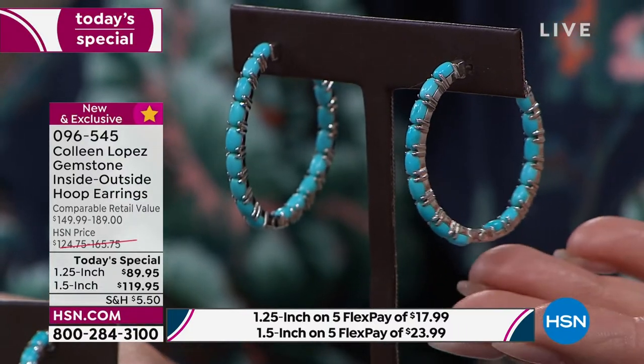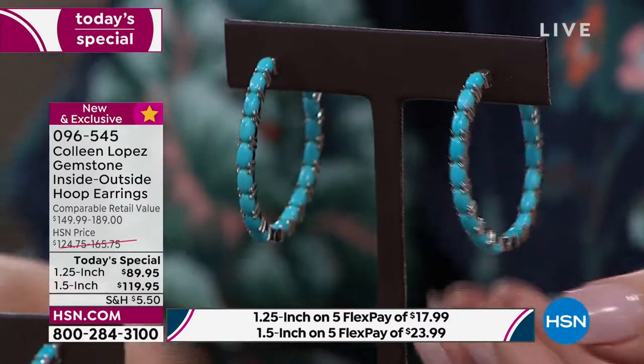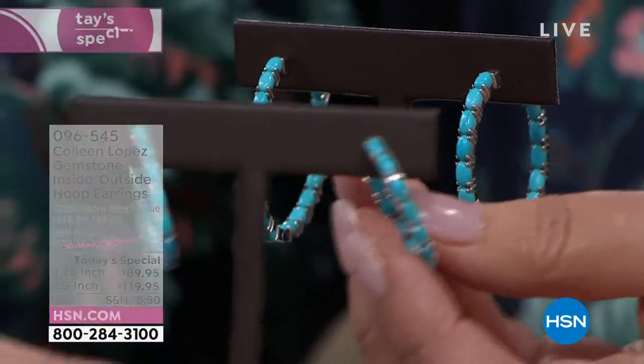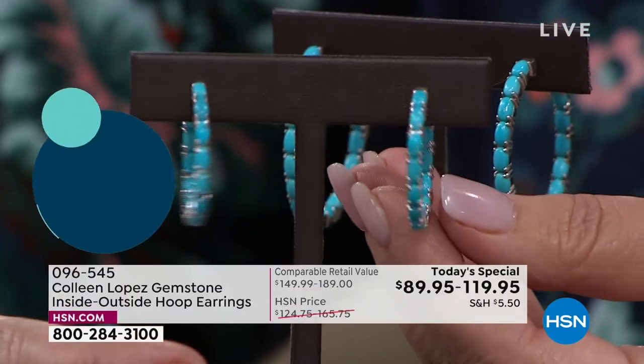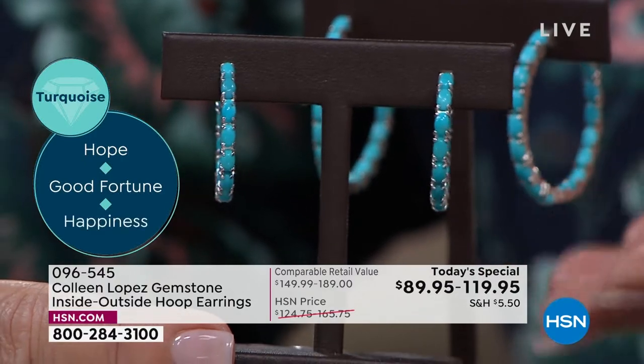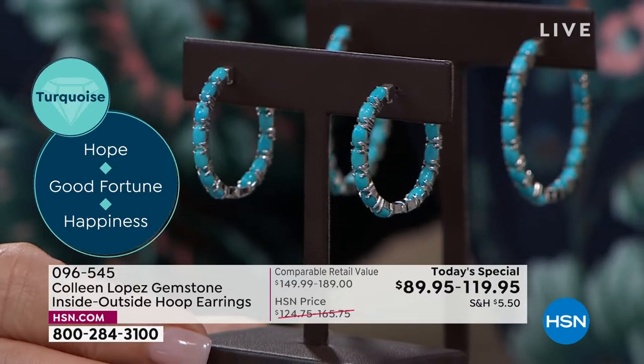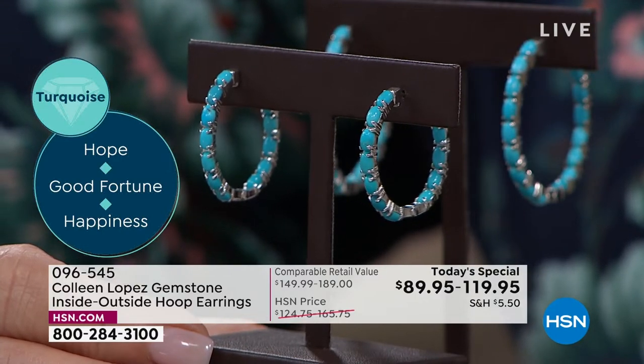Look at the size. Look at the breathtaking beauty of it. That is the larger turquoise choice, and here is the smaller — which is still big. That's 1¼ carat diameter, 1½ inch in diameter. $89.95. Ridiculous value to get some of the most sought-after turquoise in the world.